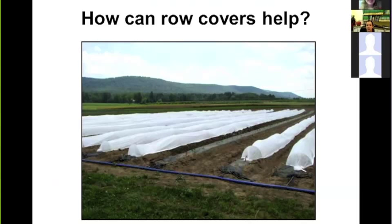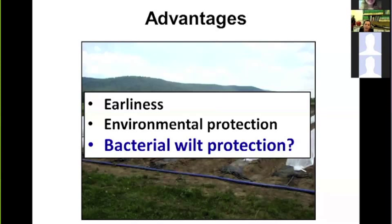Row covers are not new in vegetable and fruit production. In our field trials, we used non-woven breathable polypropylene fabric. Benefits include enhancing earliness, warming soil and air temperature to create a microclimate similar to a greenhouse, and providing protection against harsh weather like rain and frost. For bacterial wilt, we've been exploring the added benefit of row covers as a physical barrier against cucumber beetles.